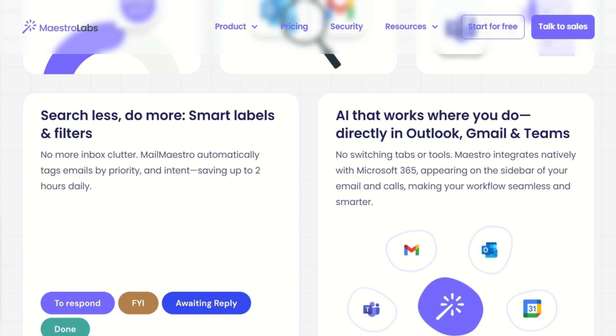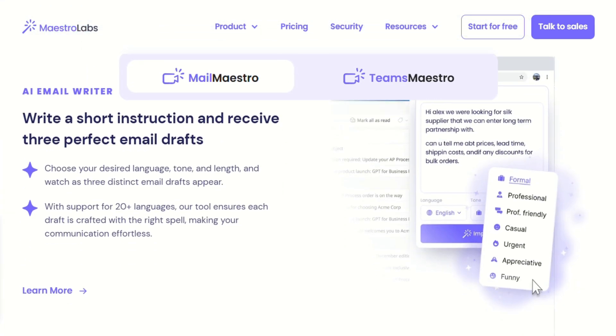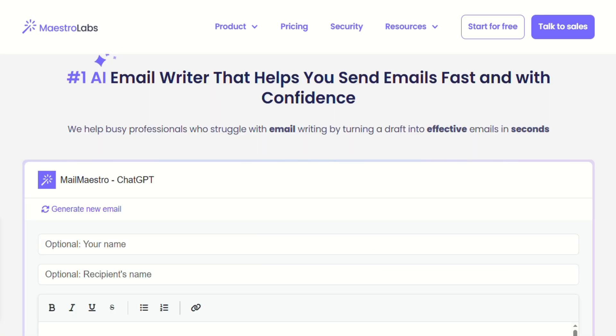Here's what caught my attention right away. Instead of trying to be everything to everyone, Mailmaestro does one thing really well. You hit their AI button, give it a prompt like 'write a follow-up email about the project deadline,' and it generates surprisingly natural-sounding emails — emails that actually sound like something I would write, not like a robot trying to be professional.